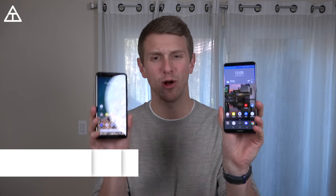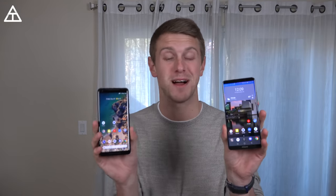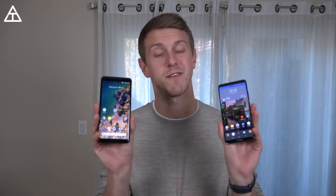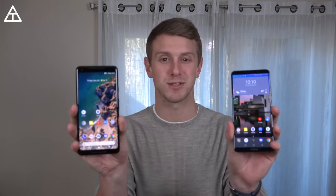Hey everyone, Tim Schofield here. I've got the Huawei Mate 10 Pro along with the Google Pixel 2 XL, and I want to put them head to head and compare the two. Shout out to Huawei — they're actually the sponsor of this video, so they must be pretty confident to put it up against Google's flagship. All opinions are my own. I'll also be doing a full review on each device separately, so be sure to click that subscribe button. Let's get into the Huawei Mate 10 Pro versus the Google Pixel 2 XL.